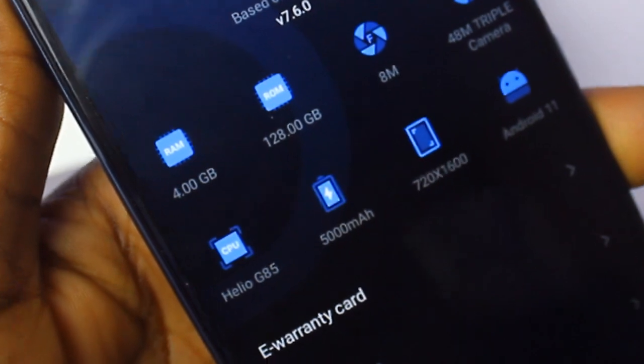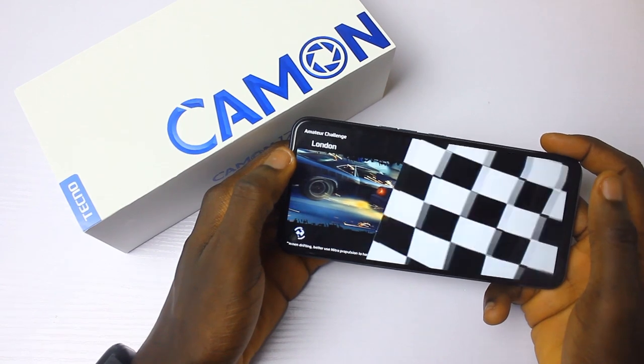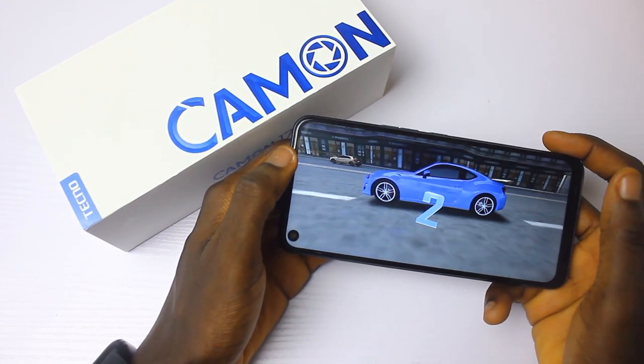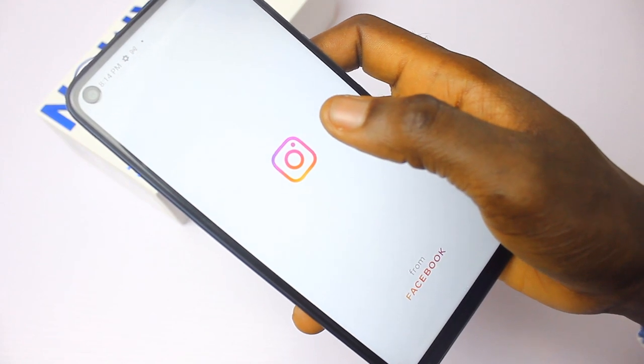When it comes to performance, the Tecno Camo 17 is powered by the MediaTek G85, which is good for gaming. I played games with it and it was fantastic — I didn't experience any lagging. But the problem is the RAM size: four gigabytes is too small, so there is a limit to the heavy applications you can install. The phone will get slower over time with more heavy applications. Tecno should have made it six gigabytes of RAM, but it is what it is.